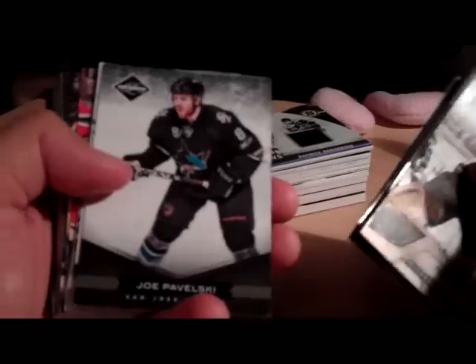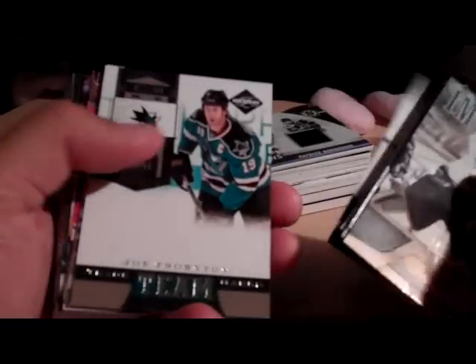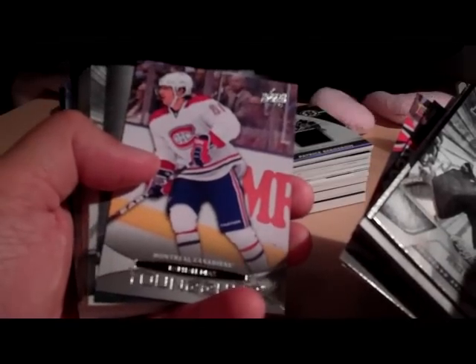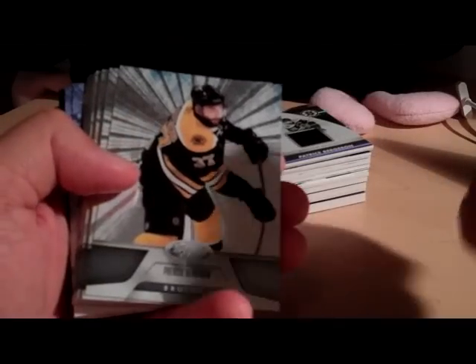Got a Mass Marvels of Lundqvist, Limited Base Pavelski, Team Trademarks Joe Thornton. We got Joe Vitale Young Gunn, Paul Stastny Canvas, Phil Kessel All World Team. Rafael Diaz Young Gunn, Dion Phaneuf Ultimate Team.